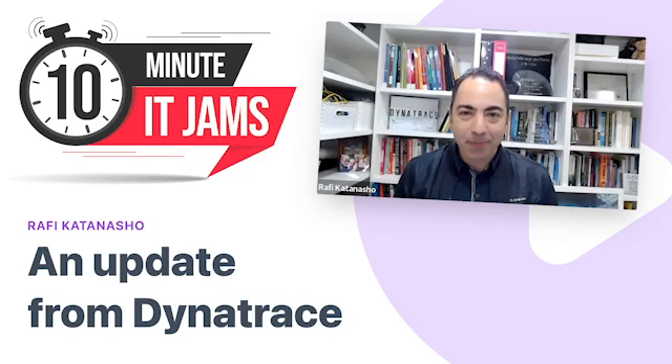Today on 10-Minute IT Jams, we're joined by Rafi Katanasho, who's the APAC Chief Technology Officer at Dynatrace. Rafi joins us today to update us on some of the new things that Dynatrace currently has released to the market. Thanks for joining us today, Rafi, and welcome to the jam.